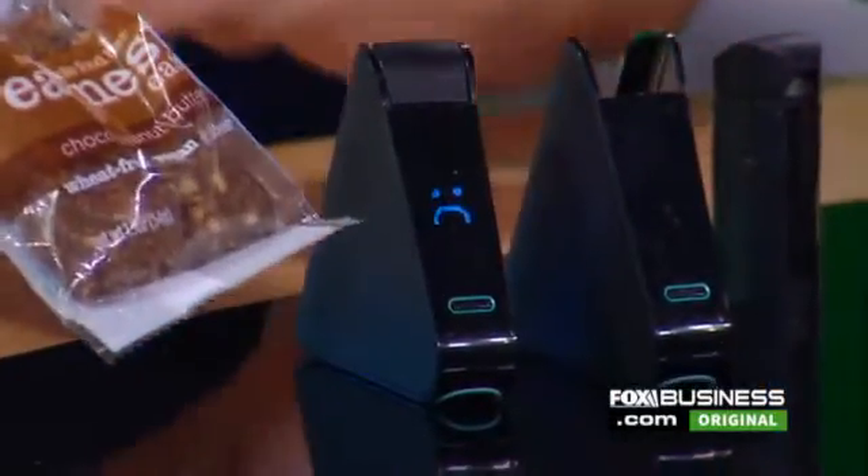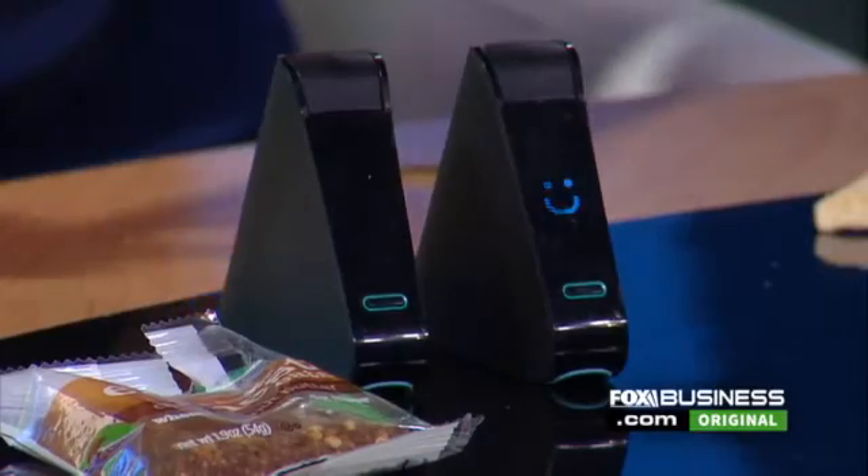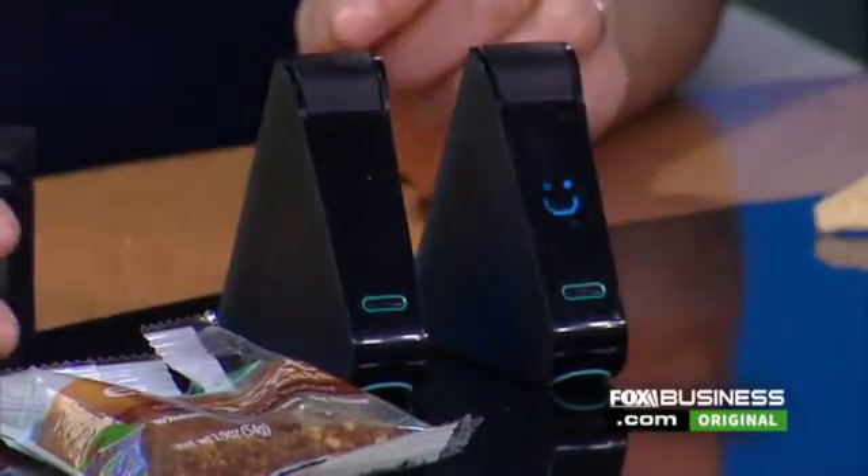If there's gluten found, the device will give you a sad face. And if there's not, you will get a smiley face. Oh, we got a smiley face here — so that is good to go. So you're good with your lentil chip.